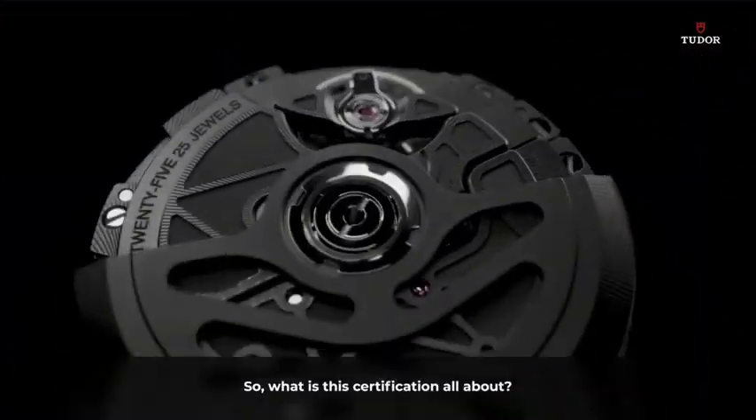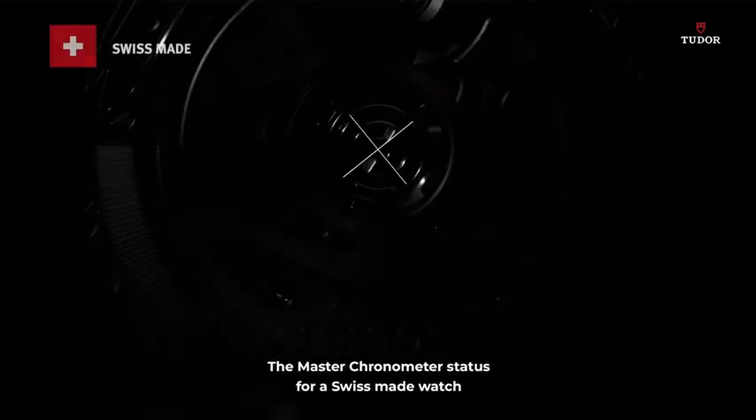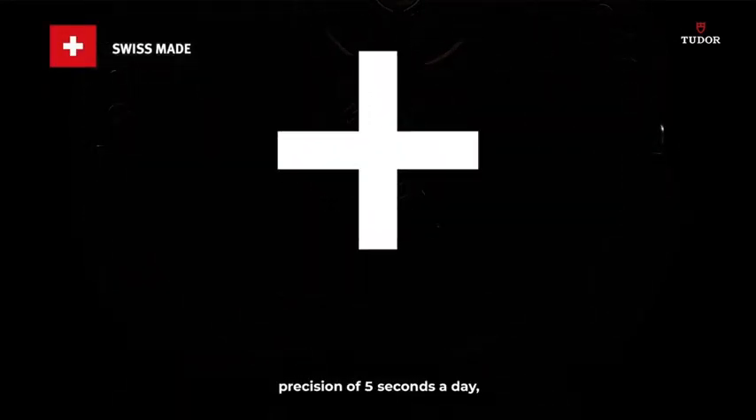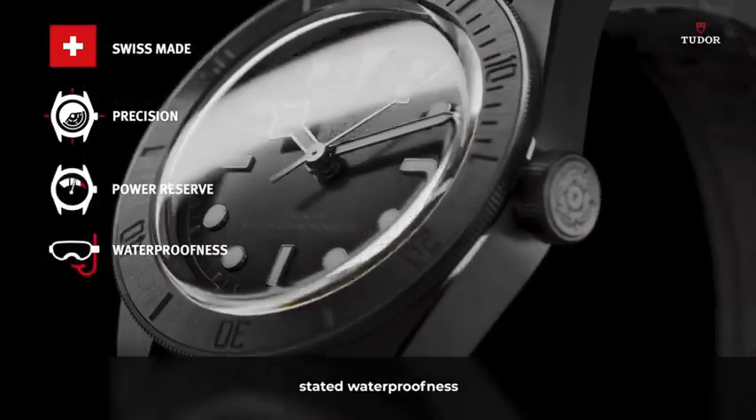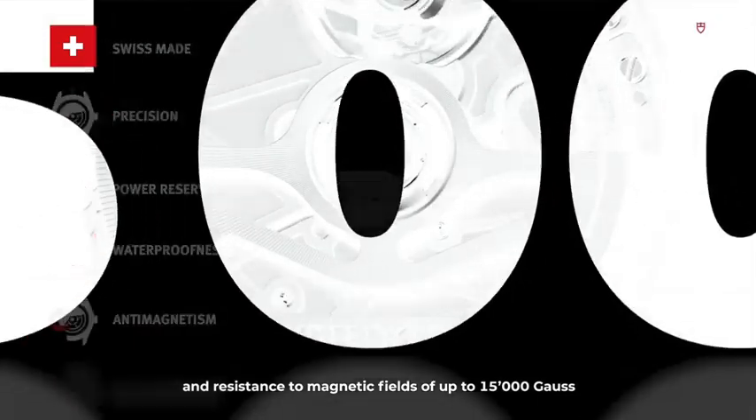So, what is this certification all about? The Master Chronometer status for a Swiss-made watch independently certifies precision of five seconds a day, stated power reserve, stated waterproofness, and resistance to magnetic fields of up to 15,000 Gauss.